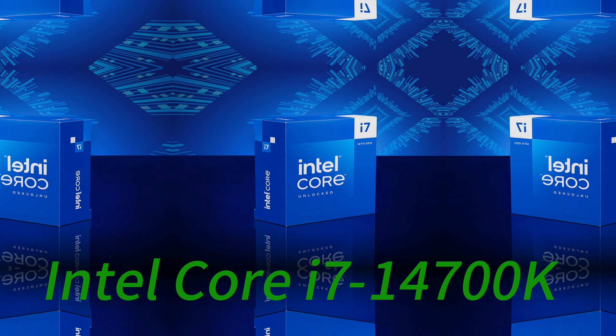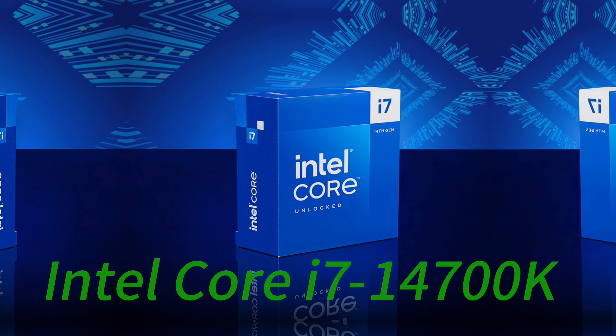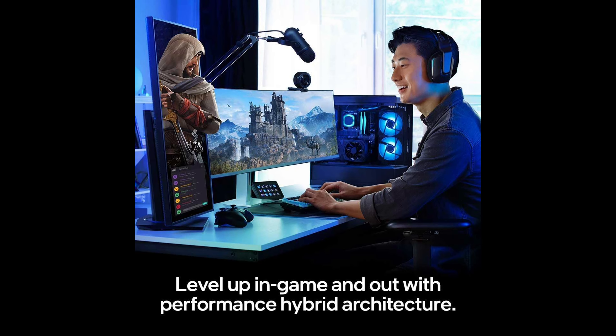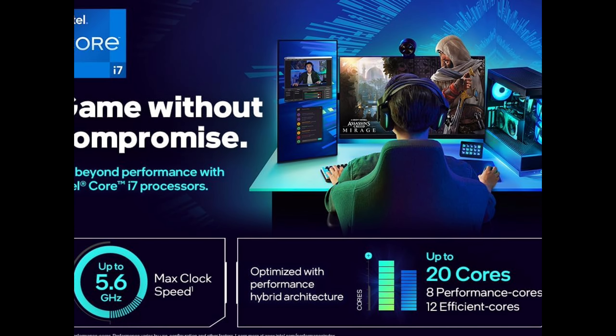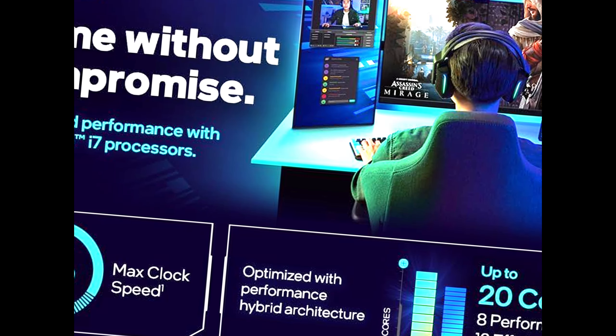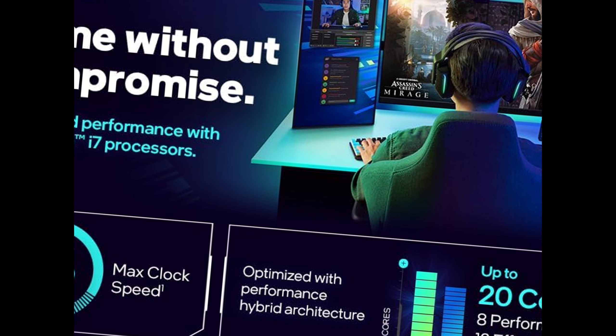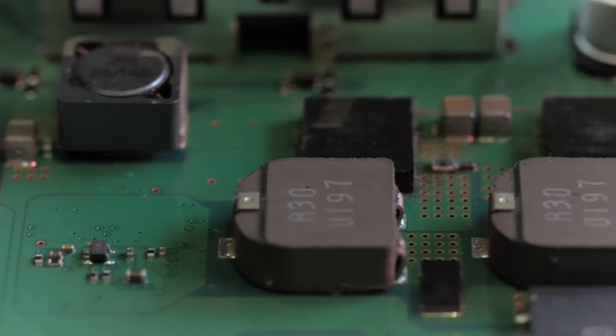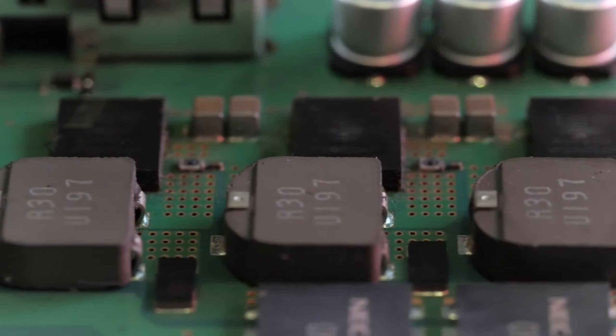The Intel Core i7-14700K packs a punch with its 14th-gen hybrid architecture, pairing high-performance P cores with efficient E cores for a total of 20 cores and 28 threads. Turbo Boost Max Technology 3.0 enables remarkable single-core speeds up to 5.6GHz for smooth gaming and rapid responsiveness. With support for DDR5 memory, PCIe Gen 5, and Wi-Fi 7 networking, the i7-14700K can fully realize the potential of high-end systems and next-gen components.